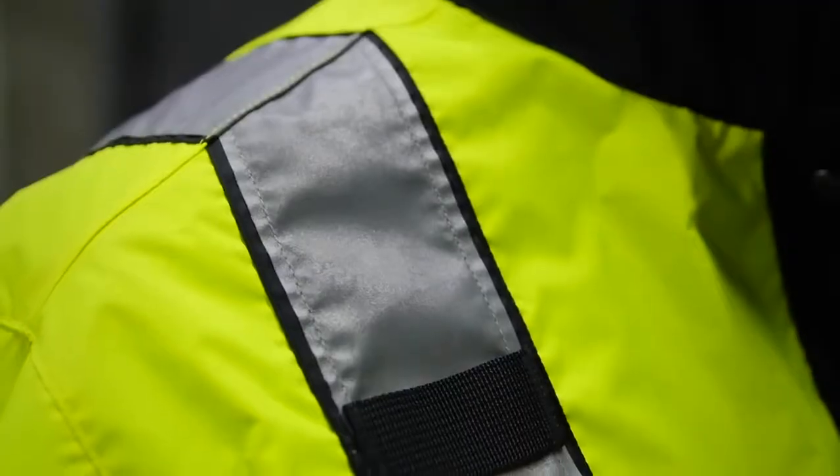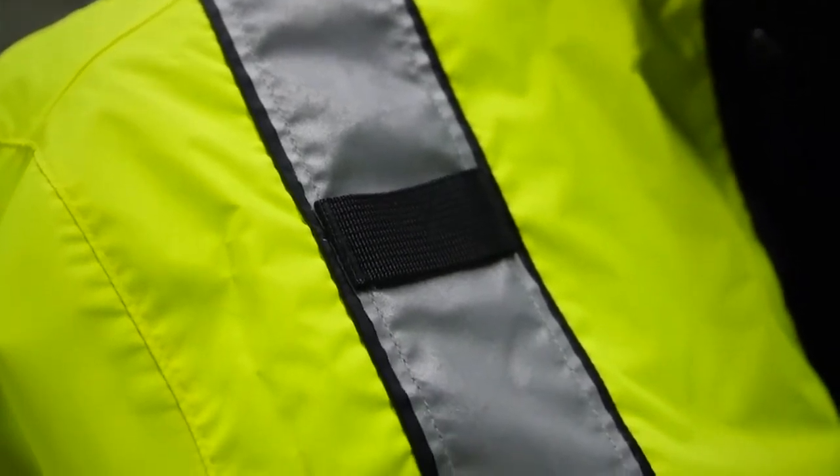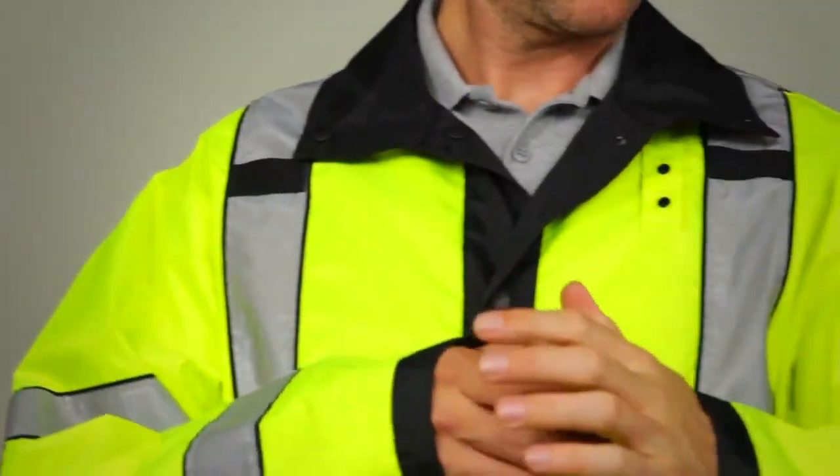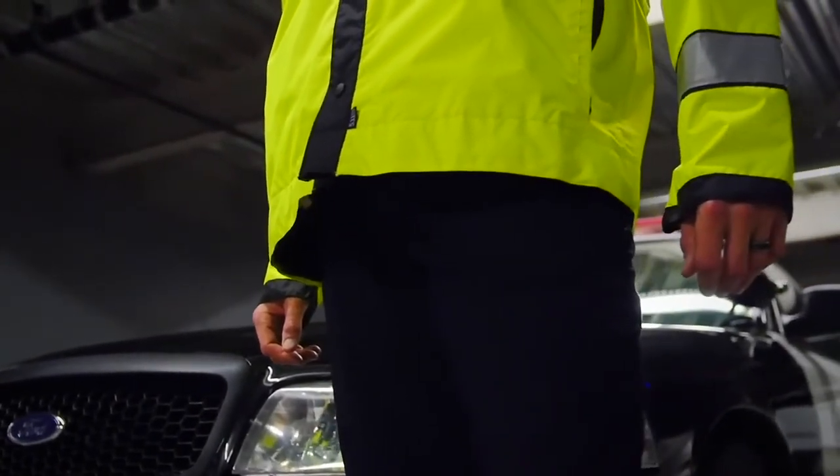An integrated badge tab and plenty of 3M Scotchlight reflective tape provide maximum visibility. Mic loops can also be found at the shoulders to keep you connected. This is the 511 Long Reversible High Visibility Rain Coat.